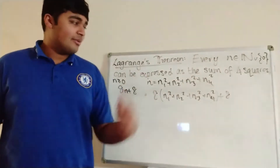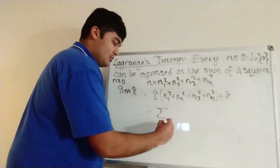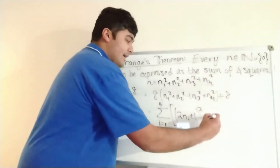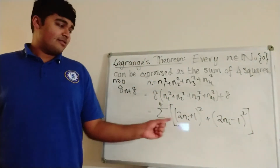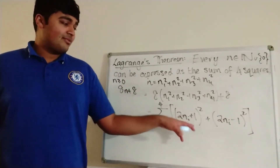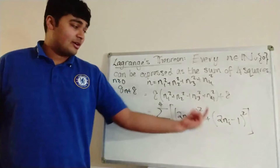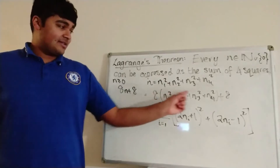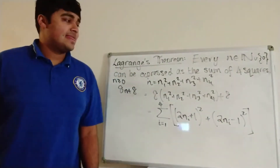Let's try and write this in another way. What we notice is this is simply the sum from i equals 1 to 4 of (2ni plus 1) squared plus (2ni minus 1) squared. Let's quickly verify that. For each ni, we get 4ni squared plus 4ni plus 1, and here we get 4ni squared minus 4ni plus 1. The minus 4ni and plus 4ni cancel, leaving 8ni squared plus 2. So 8ni squared gives those terms, and plus 2 for each of the four i's gives 2 times 4, which is the 8.